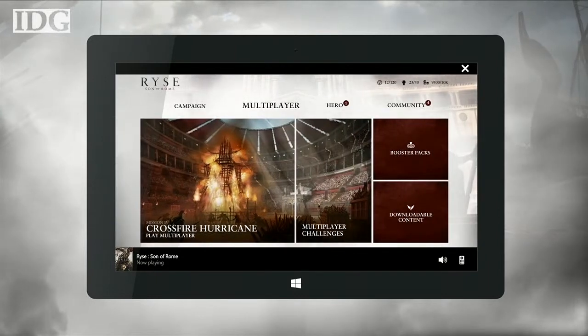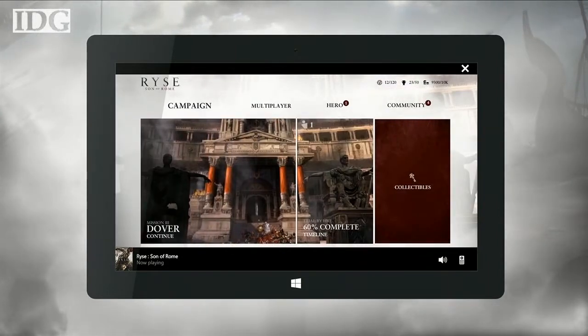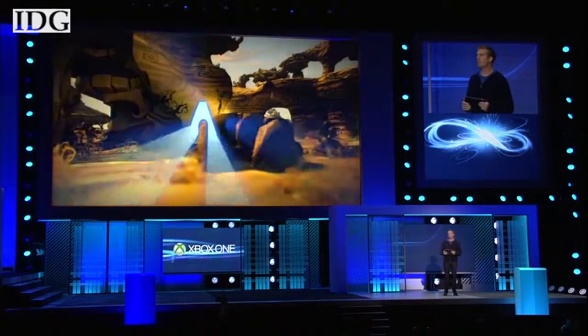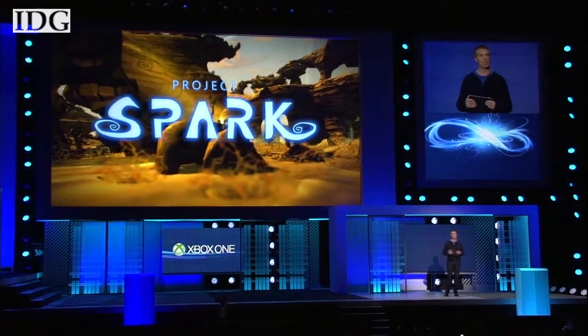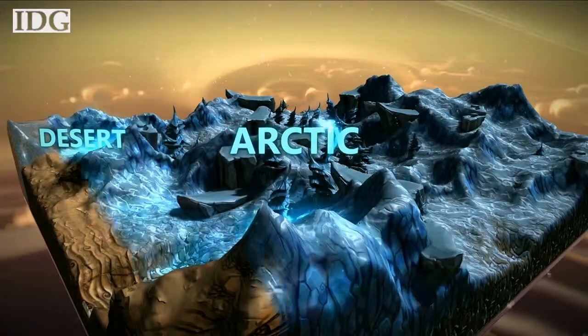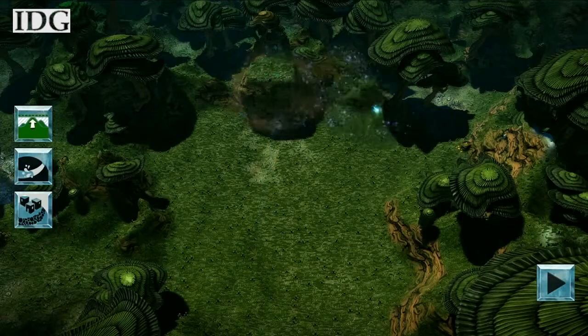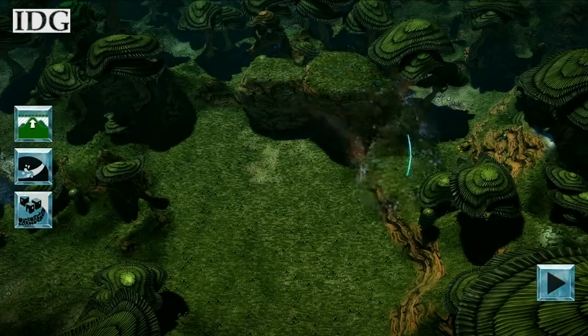You can start a single-player game, you can set up and launch multiplayer, you can look at your achievements, you can purchase in-game add-ons and much more. Smart Glass can also be used with the company's new game creation software called Project Spark. After creating a rough landscape using voice-controlled Kinect, users can refine it with a tablet.